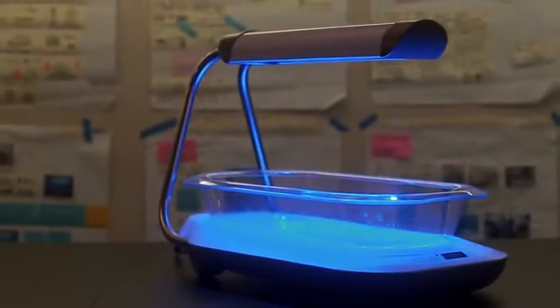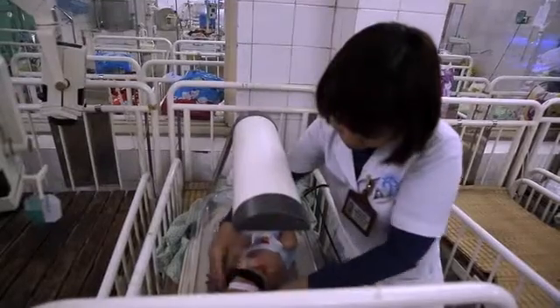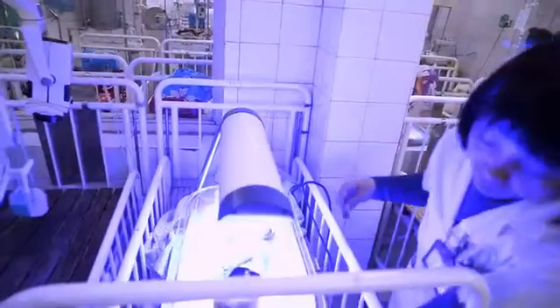With Firefly, we've just passed 100 infants successfully treated, which is a great milestone for us. We're currently working on setting up manufacturing in Southeast Asia to service Southeast Asia and beyond with the device.